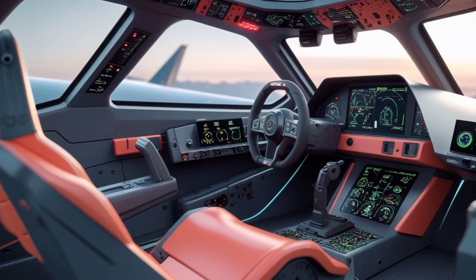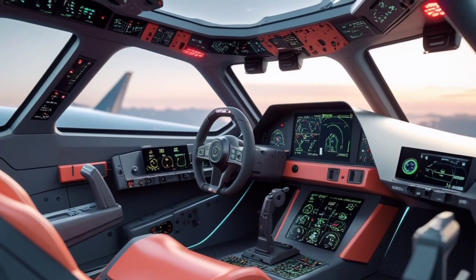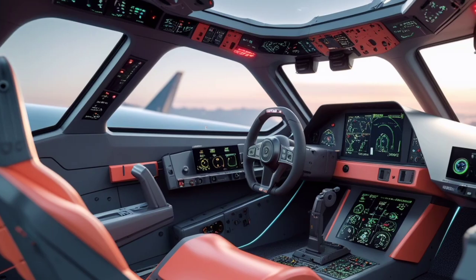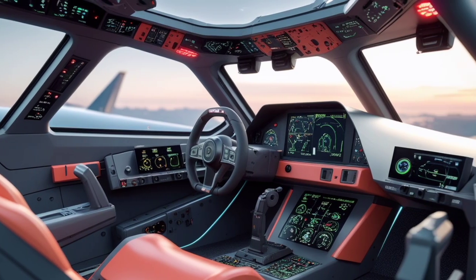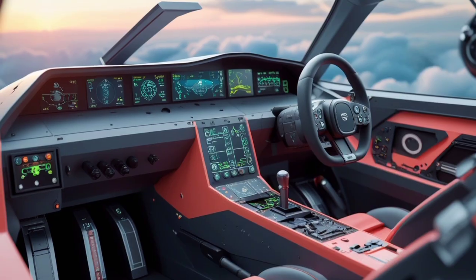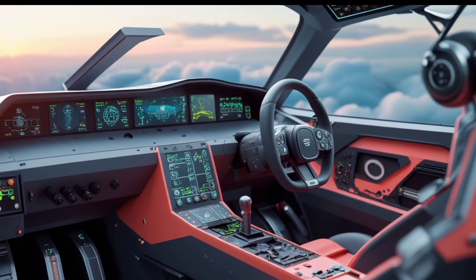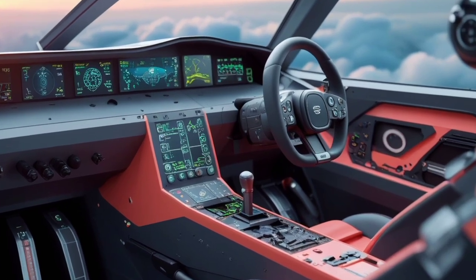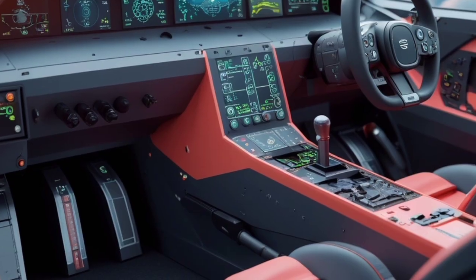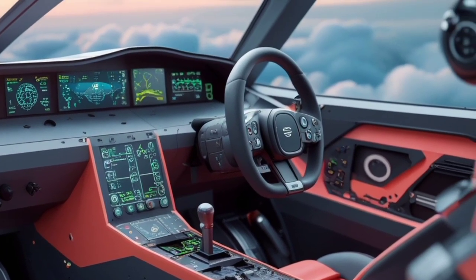The 2025 Gripen also comes in the E variant, which is a more advanced model featuring extended range, improved avionics, and greater payload capacity. The Gripen E includes an active electronically scanned array (AESA) radar, infrared search and track system, and enhanced data links for network-centric warfare. It can carry more fuel internally, giving it a significantly longer range, and supports aerial refueling to extend its endurance even further.